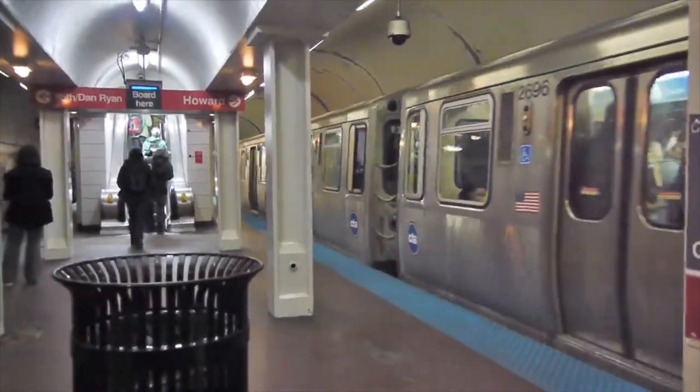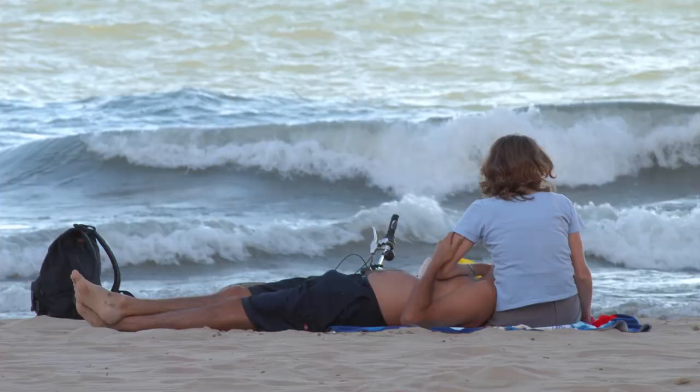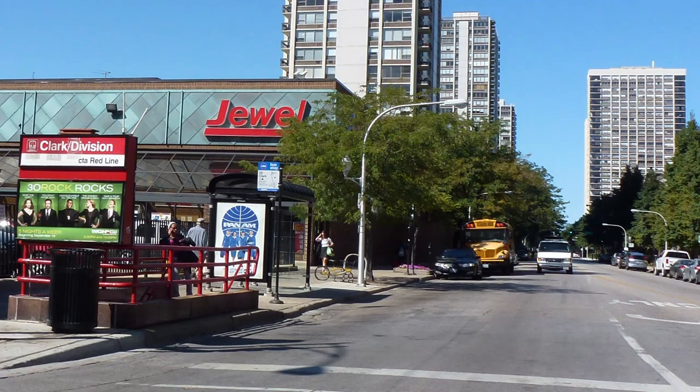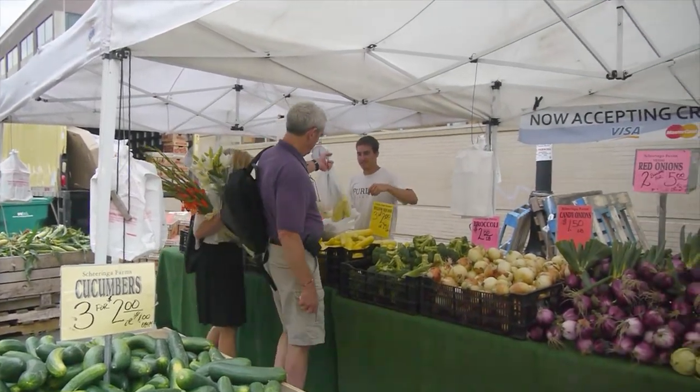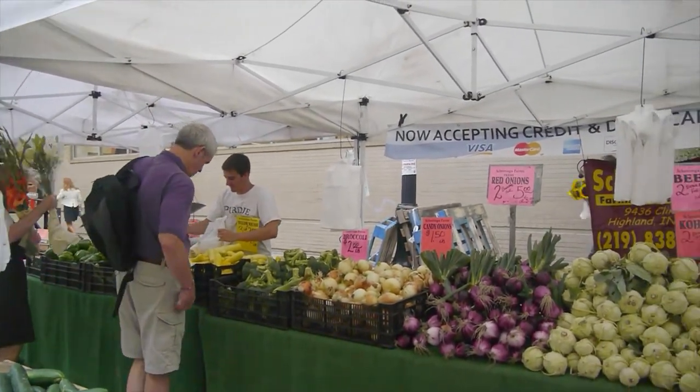You're one block from the Red Line. You're two blocks from the lake. Convenient to shopping on Division. And in the summer, of course, there is the Farmer's Market on Saturday mornings.